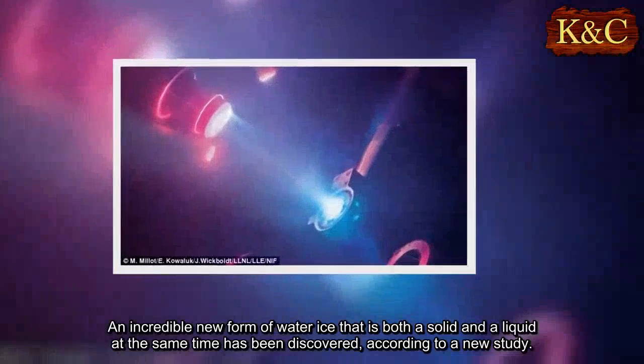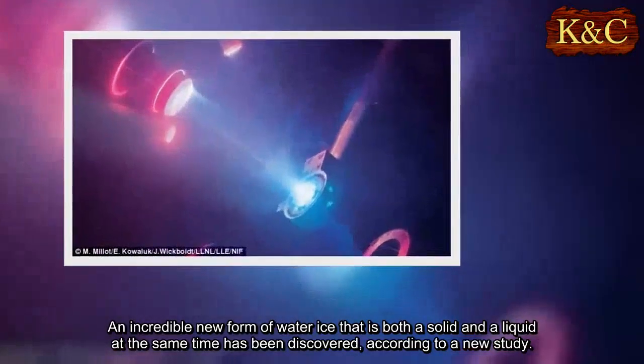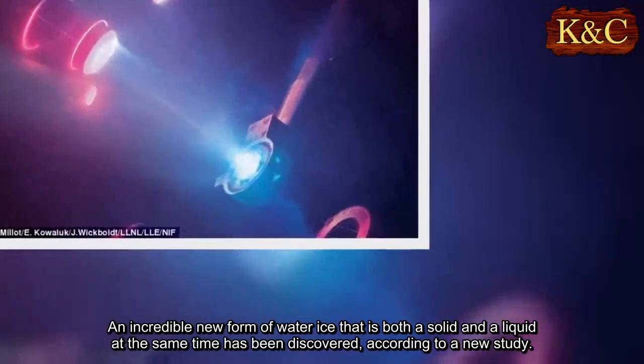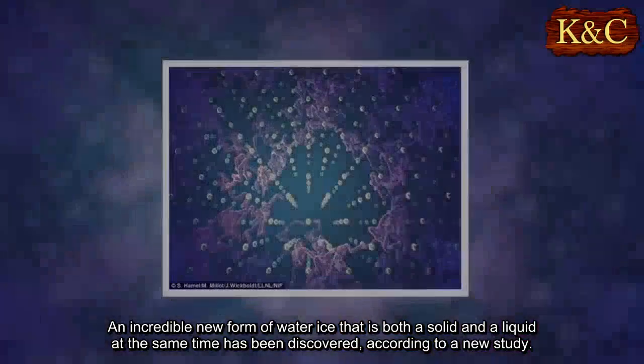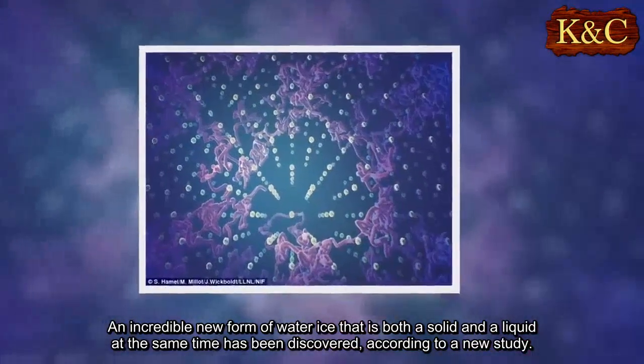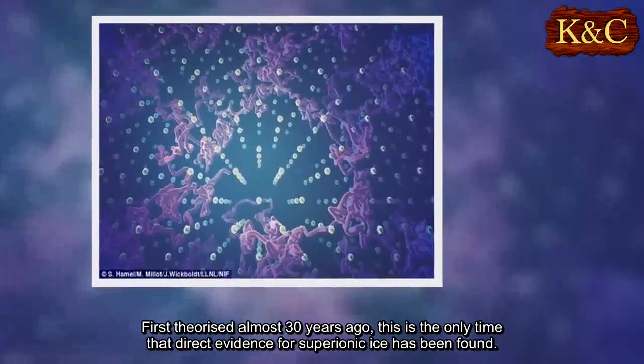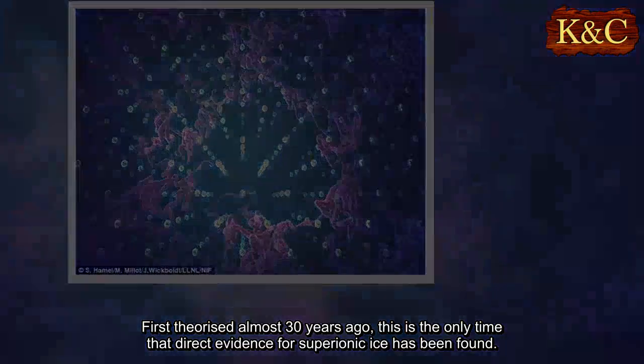An incredible new form of water ice that is both a solid and a liquid at the same time has been discovered, according to a new study. First theorized almost 30 years ago, this is the only time that direct evidence for superionic ice has been found.